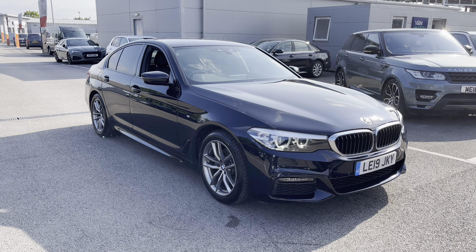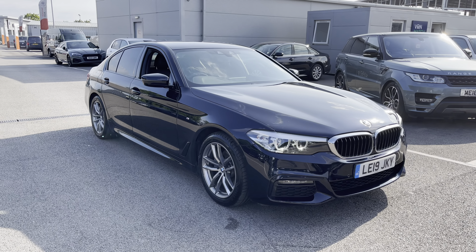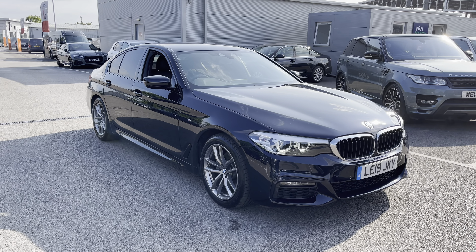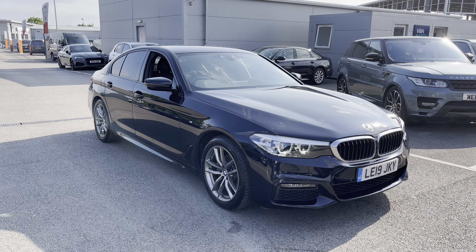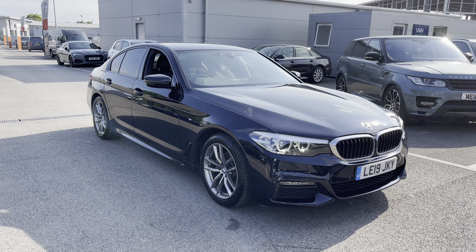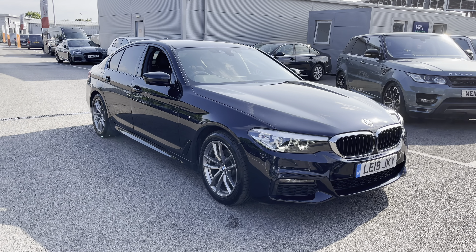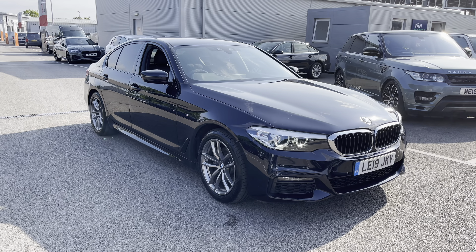Welcome to Multimatch Liverpool, thank you very much for joining us today. We're currently looking at our 2019 BMW 520i M Sport. If you'd like to bear with us, we'll have a brief overview of the exterior and interior of the vehicle. But if you do require any more in-depth information, please don't hesitate to give us a call on 0151 728 4700 and a salesman will be more than happy to answer any questions that you may have.